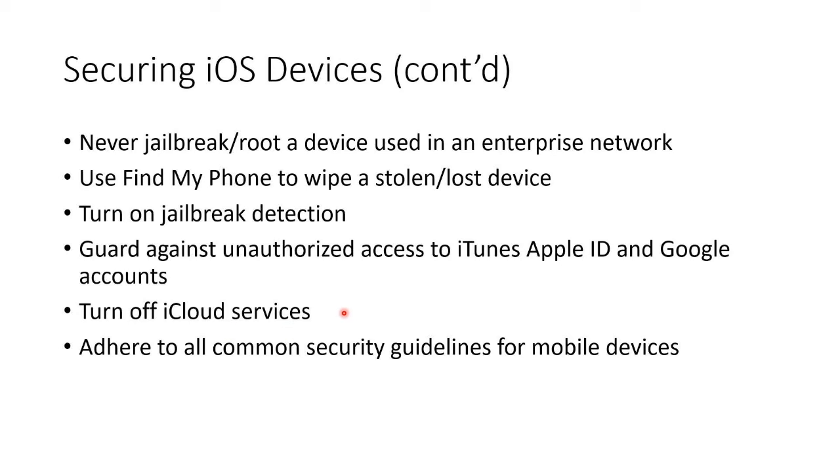Turn off iCloud services. Here's the classic thing of security versus functionality — we use iCloud services to back up regularly, so if you turn that off, then we're not backing up. Adhere to all common security guidelines for mobile devices.